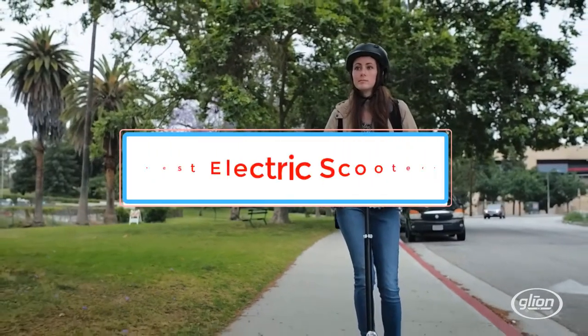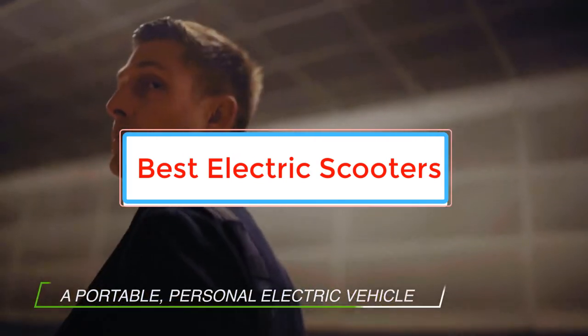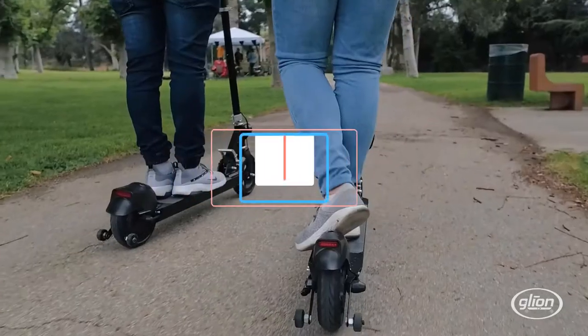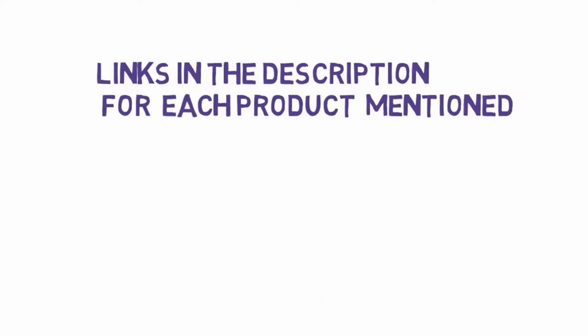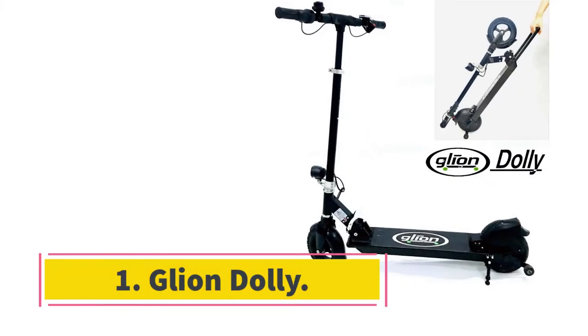Are you looking for the best electric scooters for commuting? In this video we will look at some of the best electric scooters for commuting on the market. We have included links in the description, so make sure you check those out to see which one is in your budget range.